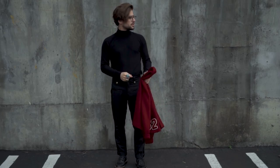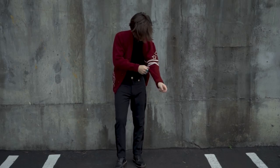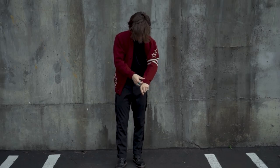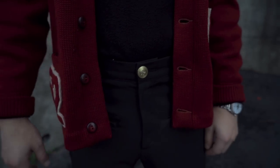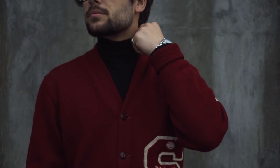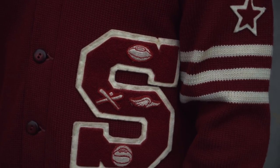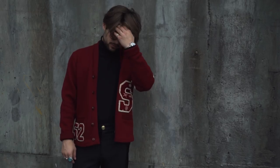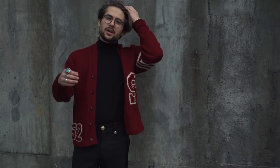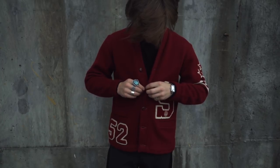Moving on to look number two — I am also going to be using a turtleneck for the base layering piece of the outfit. But instead of using a denim jacket and all that, I'm going to be going with a vintage varsity cardigan. I love cardigans, and red is also my favorite color so this is a no-brainer for me. It has awesome embroidery on the arm, on the chest piece with the big S and also the numbers.